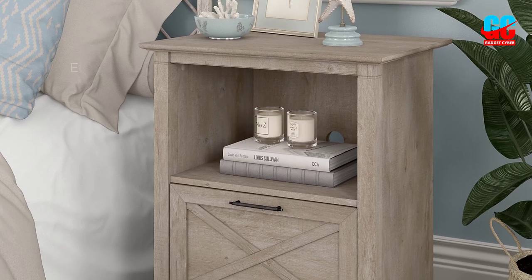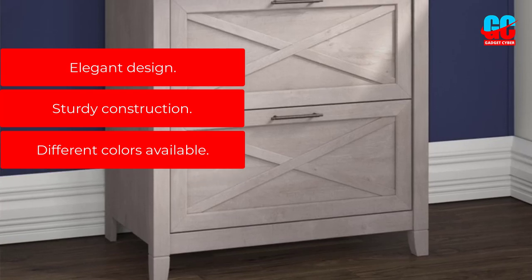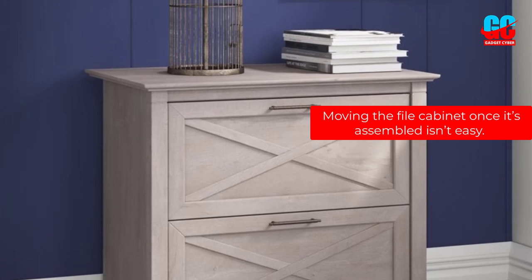Pros: Elegant Design. Sturdy Construction. Different Colors Available. Cons: Moving the file cabinet once it's assembled isn't easy.